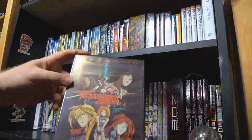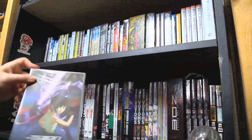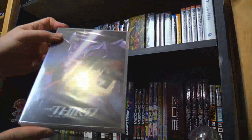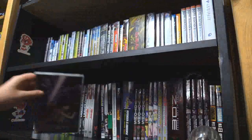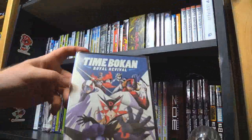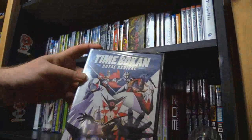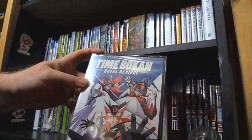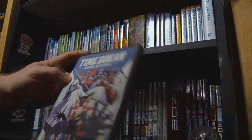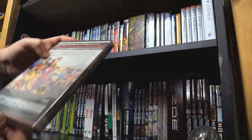Tekkaman Blade 2, the OVA. The Time Bokan thing that I bought — there is some mecha stuff going on there. Time Bokan Royal Revival — that ought to be a fun watch when I get around to it.